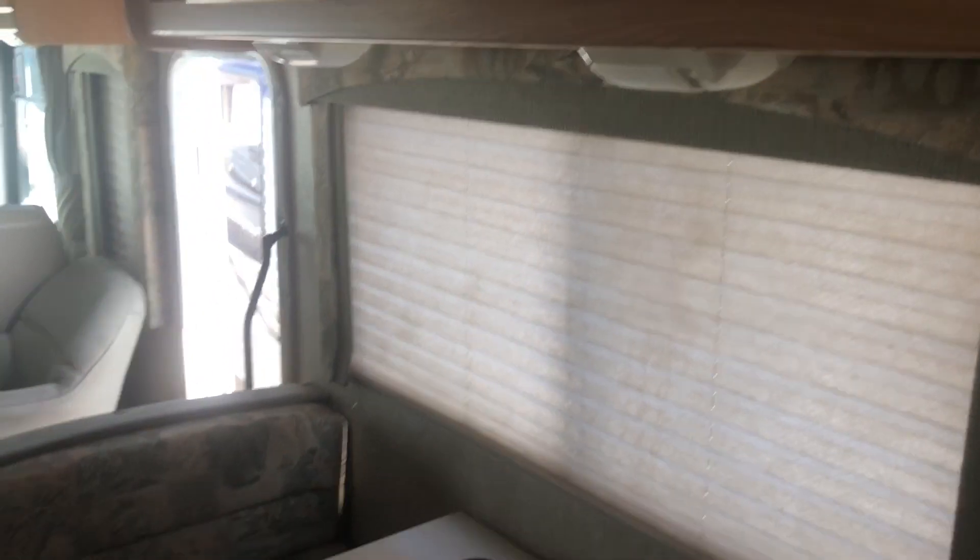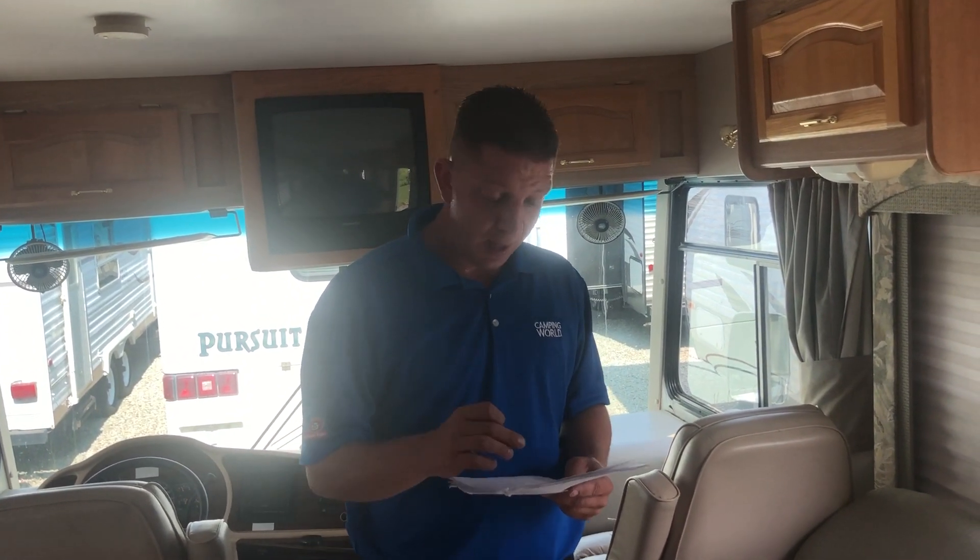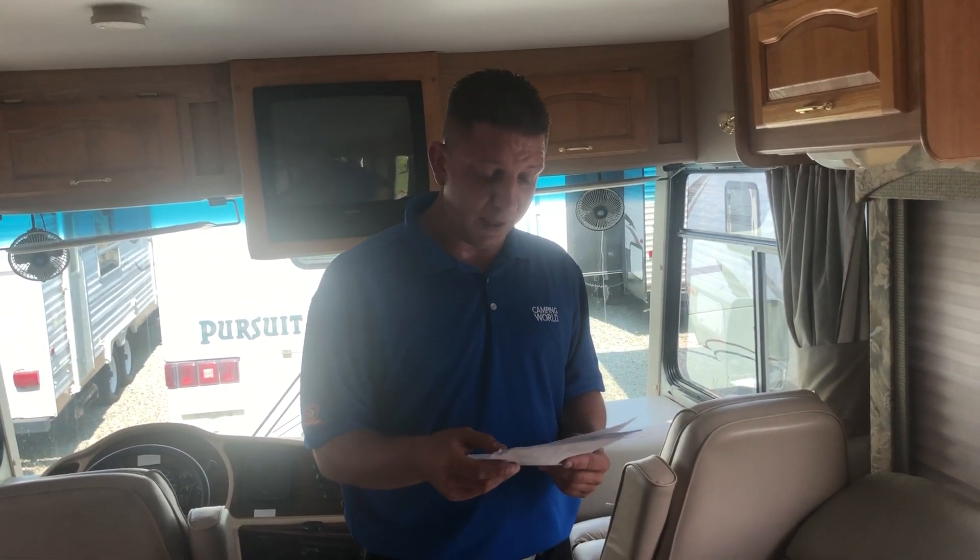Drop-down dinette, a little more storage up overhead, and a little swivel recliner here. As far as condition goes, everything seems nice. The tires — I did take a look at them; the front ones had a couple of cracks. We'll probably end up replacing them once it gets inspected — everything that we do goes through the shop. The tank sizes I'll shoot you in an email; I'm not exactly sure but I can look it up.